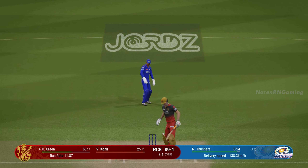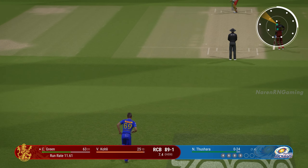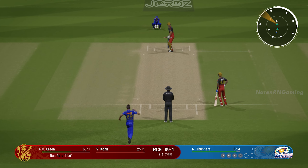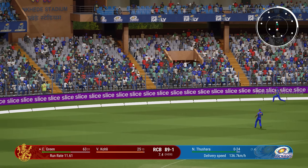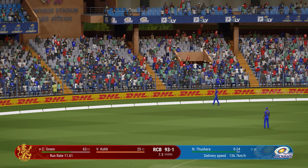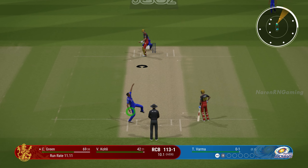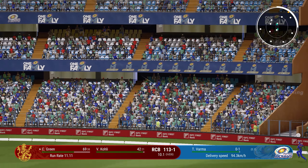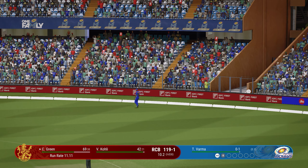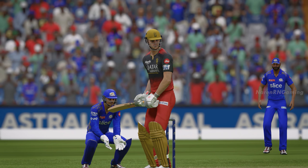Wow, that's missed a lot. Massive edge, misses everyone, and that's racing away — nearly got through them. Brilliant shot, that's one for the crowd. Well, with shots like that it's not going to be long before the hundred's up. That was a really well-timed strike.